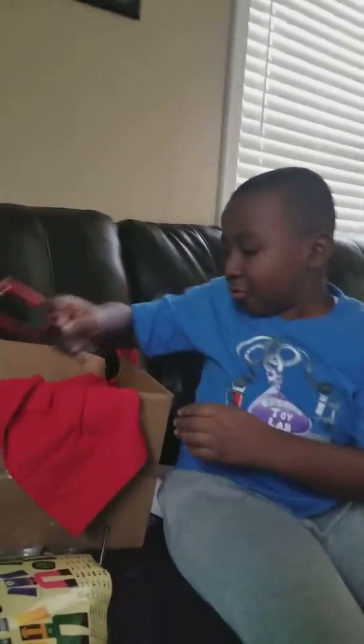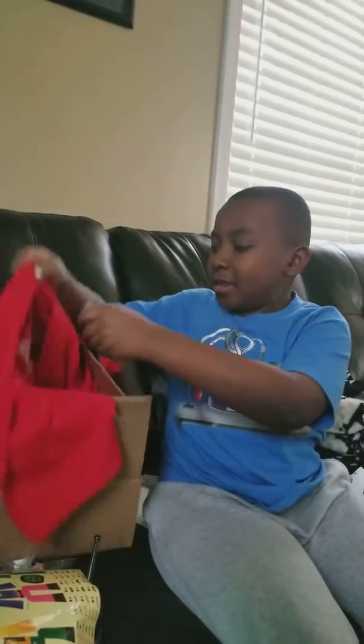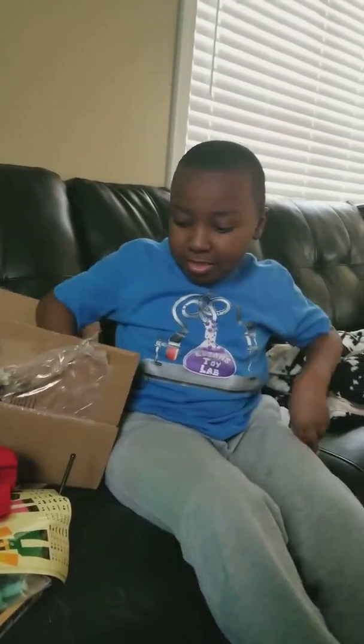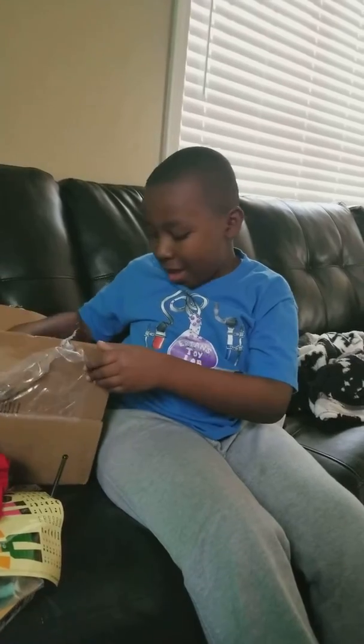Some clothes for the stickbot, another tripod, a stickbot t-shirt. Thank you so much stickbotcentral for sending me this package! That's all the time we have for now. I hope you like this video — if you do, leave a thumbs up, like and subscribe, and I'll see you next time, bye!